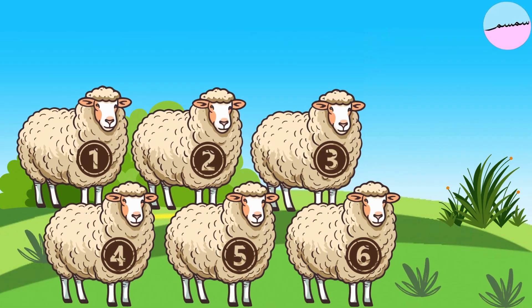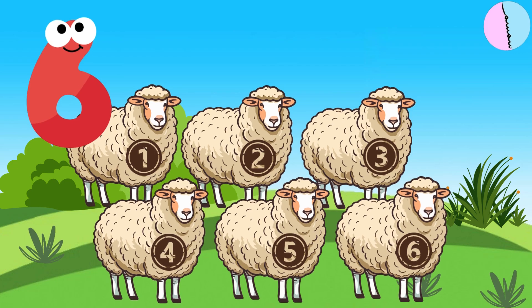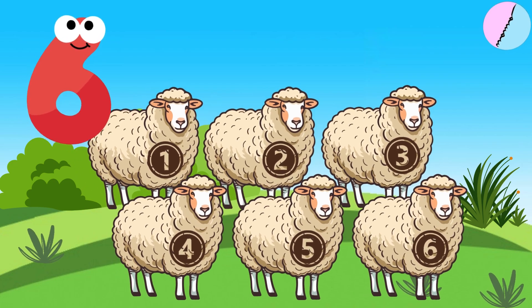Look, there are six fluffy sheep. One, two, three, four, five, six. Six comes after five.